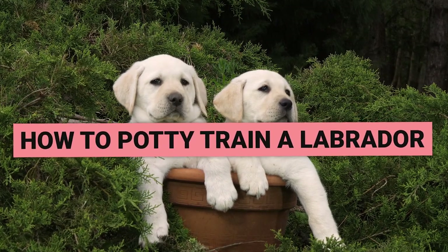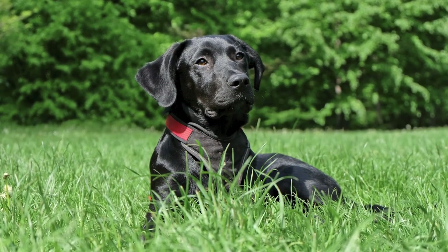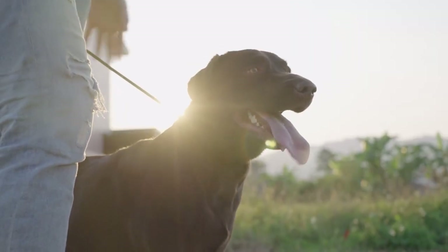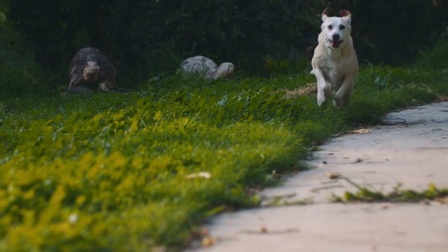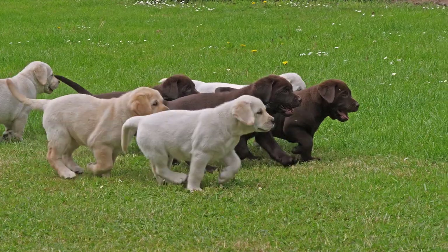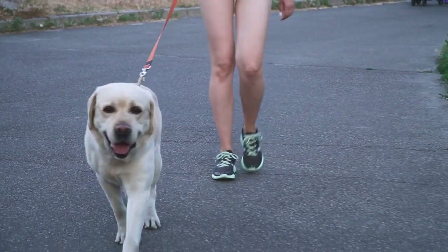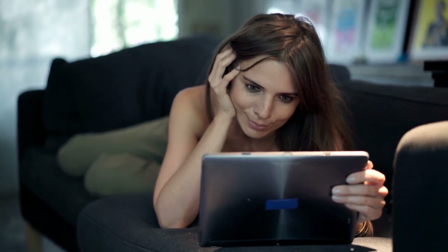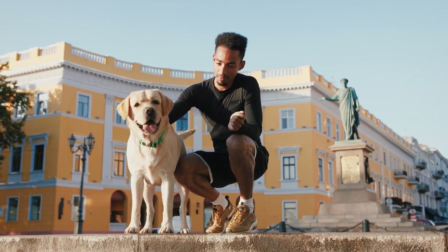Labrador Retrievers, also known as Labs, are renowned for being the perfect combination of friendly and active, making them a beloved choice for families seeking a new pet. These lovable dogs are highly devoted to their owners, enjoy showing affection, and are remarkably intelligent. Fortunately, potty training your Labrador can be a straightforward process with the right guidance. This video will equip you with all the tools you need to successfully train your furry friend, ensuring many happy years together.